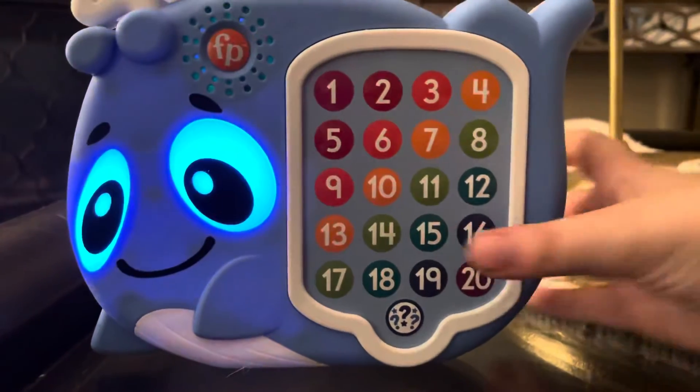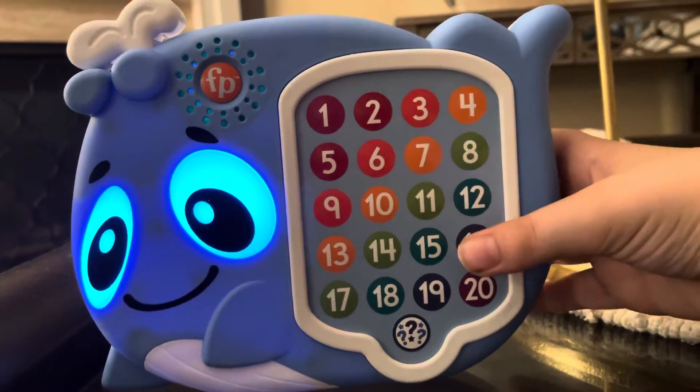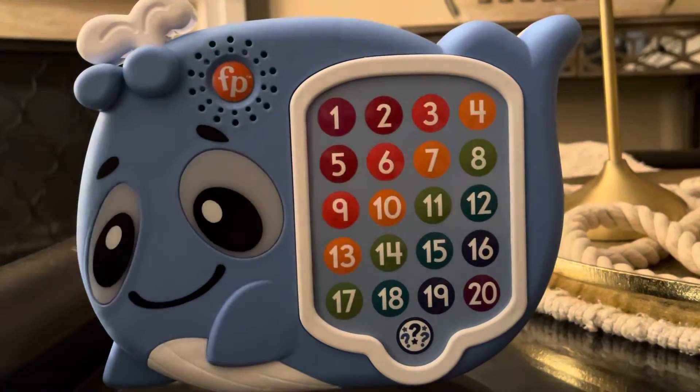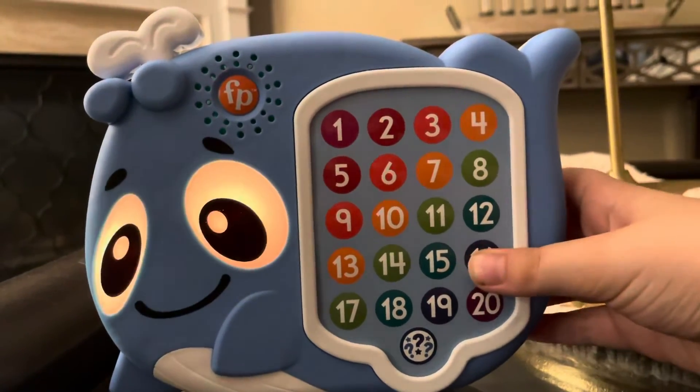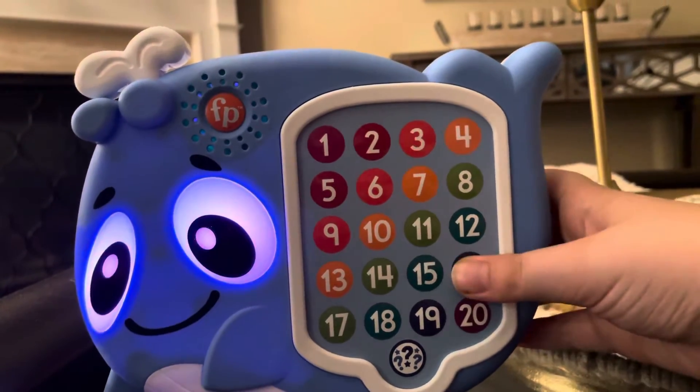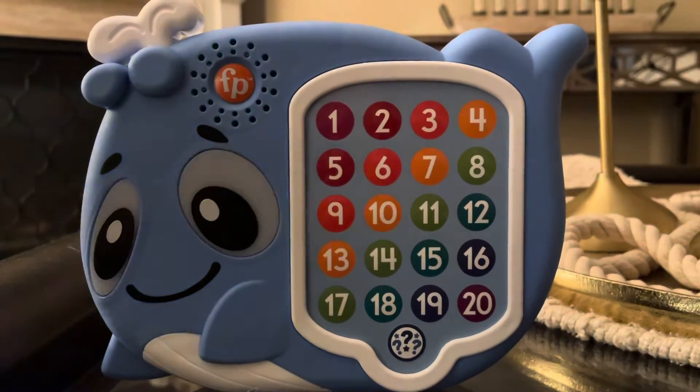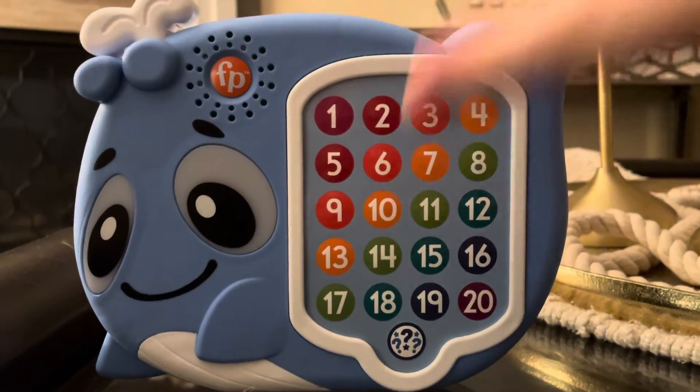One, six, sixteen. One, six, sixteen. Come on friends, who's ready to play? One, sixteen. Eleven, twelve.